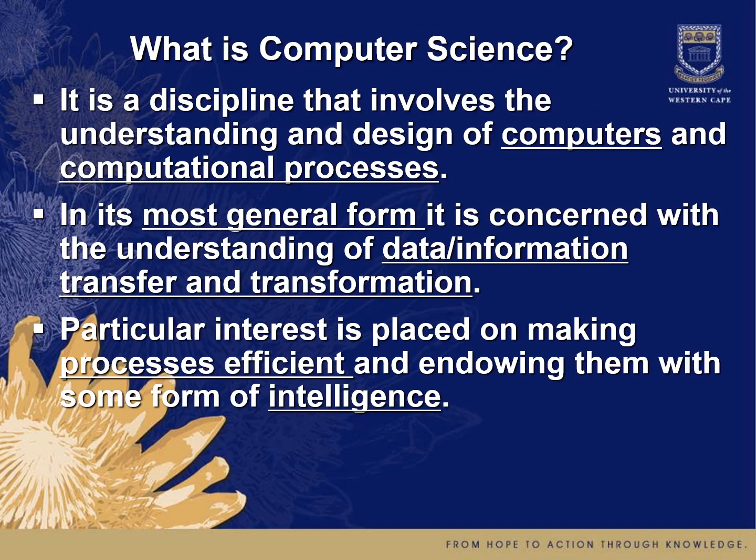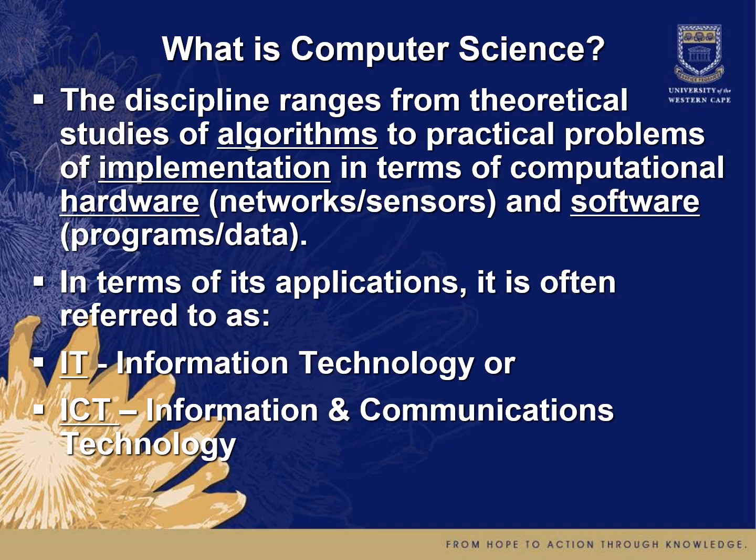What is computer science? In a nutshell, it is a discipline that involves the understanding and design of computers and computational processes. In its most general form, it is concerned with the understanding of data or information and the transfer and transformation of that data. Particular interest is placed on making processes efficient and endowing them with some form of intelligence. The discipline ranges from theoretical studies of algorithms to practical problems of implementation in terms of computational hardware — be it networks, sensors, or other devices — and software, which includes programs and data.